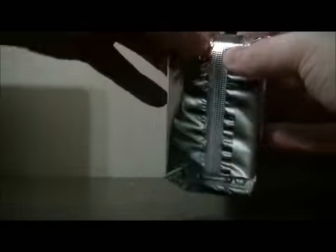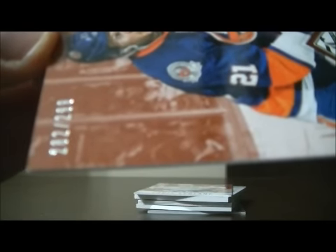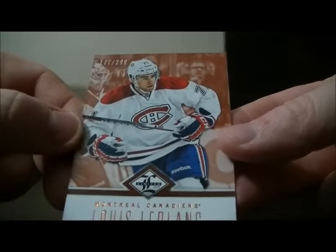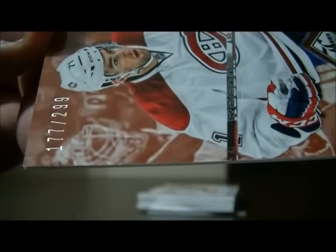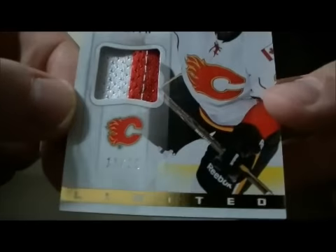Here we go. Start off with the base card for the Islanders of Kyle Okposo, number 282 out of 299. And we have a base card for the Canadiens of Louis LeBlanc, number 177 out of 299. And we have a jersey card for the Flames of Derek Smith, number 11 out of 25.